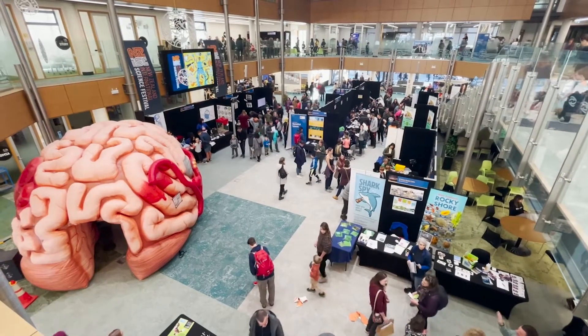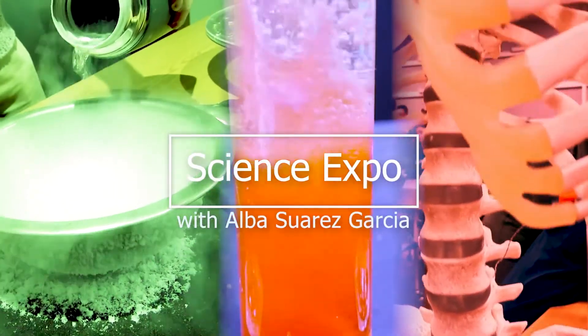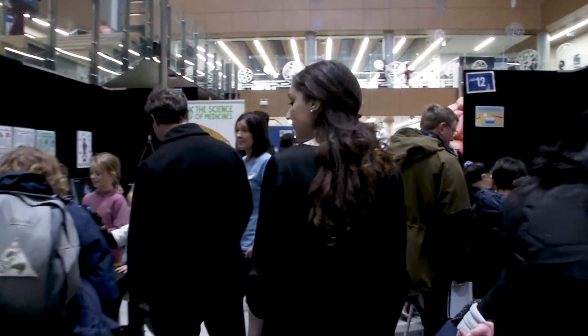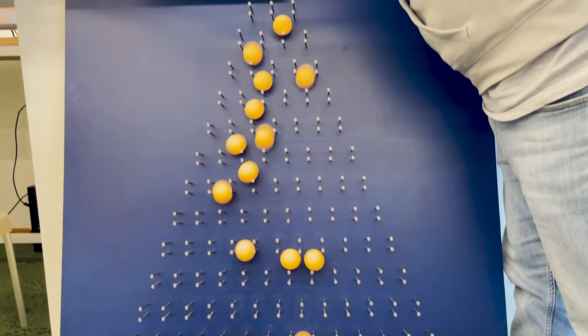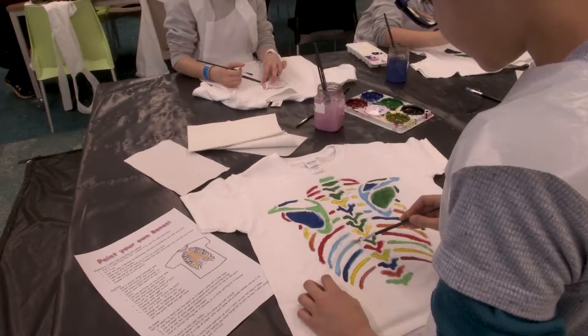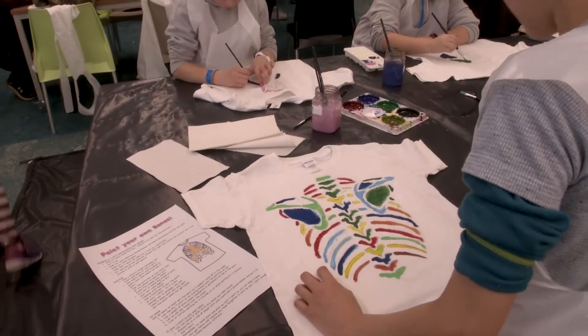Welcome to the Science Expo, an interactive and fun exhibition space hosted by the University of Otago as part of this year's New Zealand International Science Festival. With over 20 stalls showcasing science research at the University, the Expo features a range of interactive activities to get everyone excited about the science happening all around us.